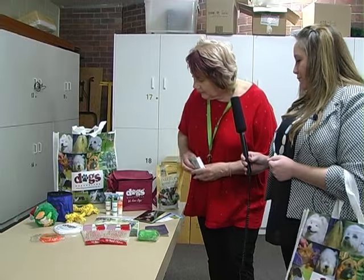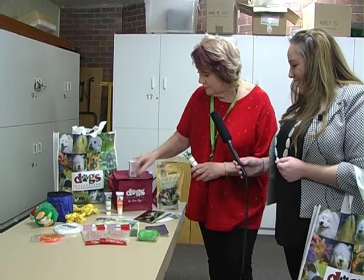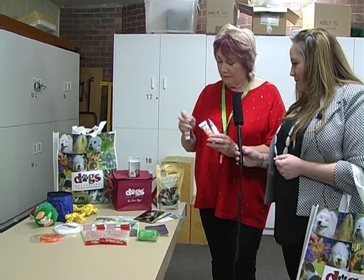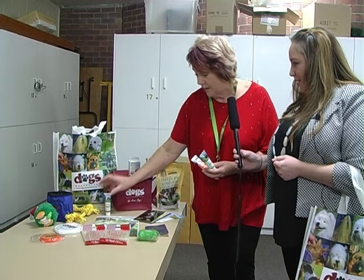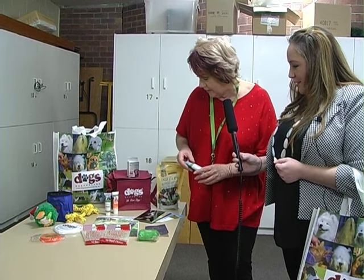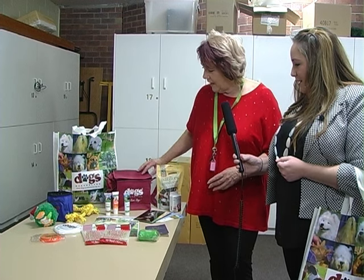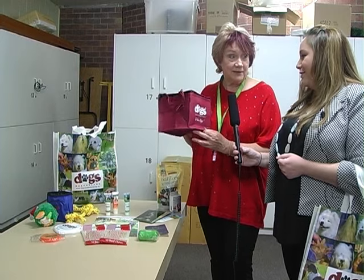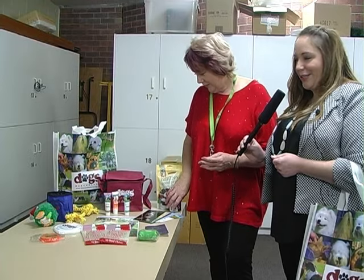We have some shampoos — the Oakwood shampoo. You get a sample of one of them; it could be any one, they're random, but there's a sample of Oakwood shampoos in there. We also have a cooler bag — you can keep your treats in it, or it fits cans in there too. So you can take that around for the cans and the treats.